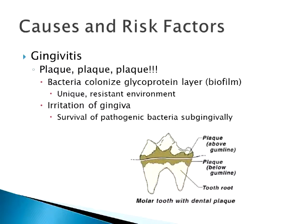That glycoprotein layer loves to collect bacteria, and bacteria love the glycoprotein layer. So you get this immediate glycoprotein layer laid down on the teeth, and then bacteria come around — there are a lot of wonderful bacteria in a cat's mouth — and it creates this biofilm, which is a really unique environment. It's very resistant to brushing.